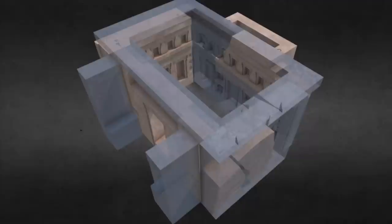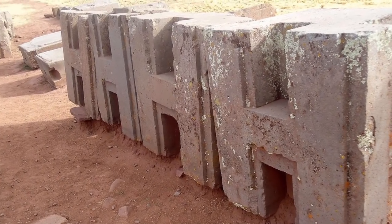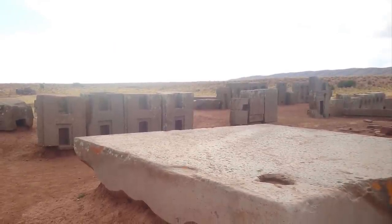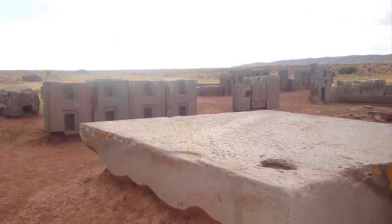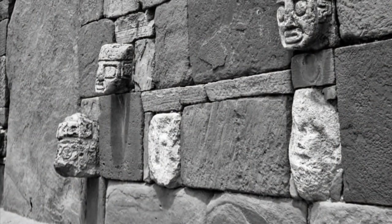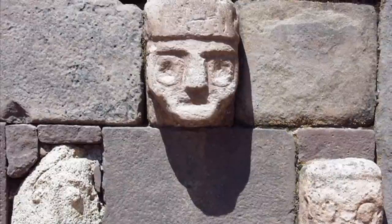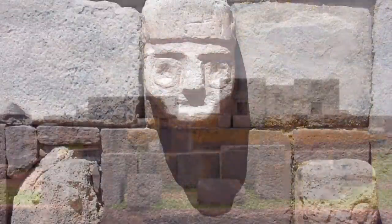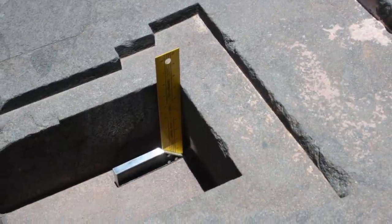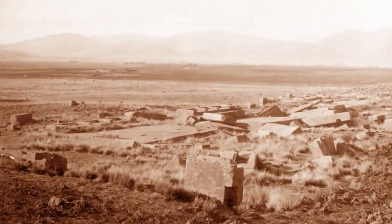Pumapunku is very interesting because of these perfectly created angles. Most of the complex is said to have been created in the 500s and 600s according to scientific carbon dating. However, when we look at the complexity of these blocks and how perfectly the angles fit together, it becomes confounding. These blocks have sat basically undisturbed for almost 1,500 years, yet they are still level and still perfectly at 90 degrees.